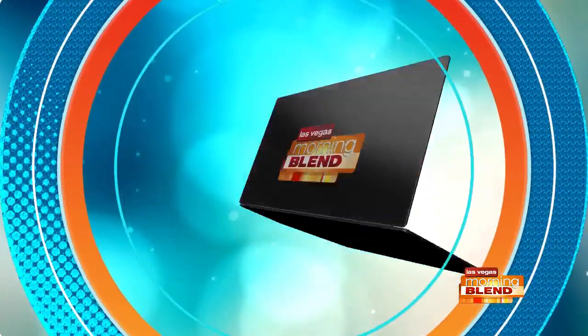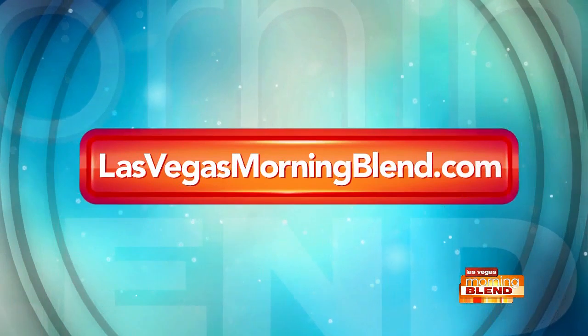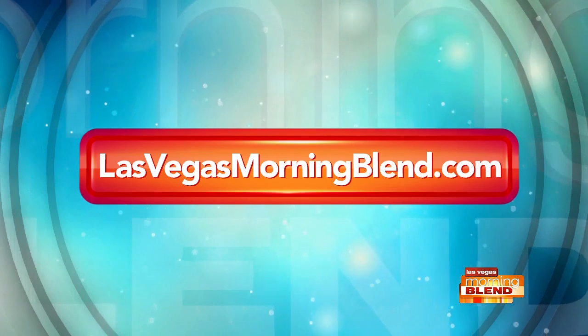Don't be a straggler — stay on top of the latest tech innovations by following Steve on social at SteveTV. If you want to see the segment on our website, lasvegasmorningblend.com. Samsung, SatPak, and Clarisonic are all proud sponsors of the Morning Blend.